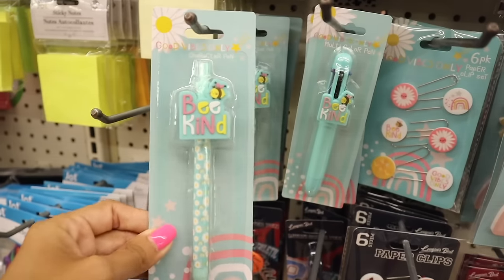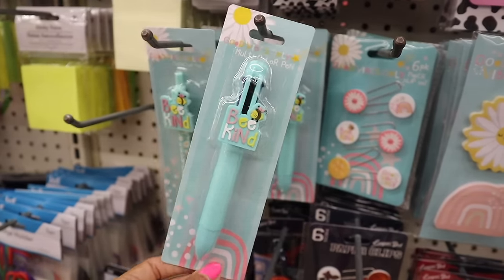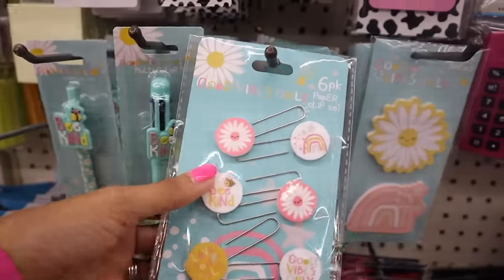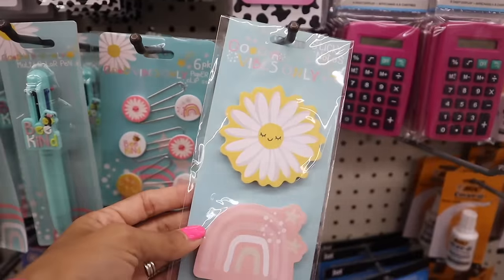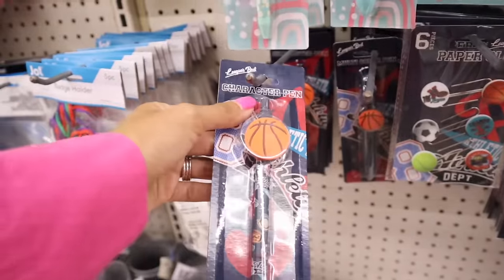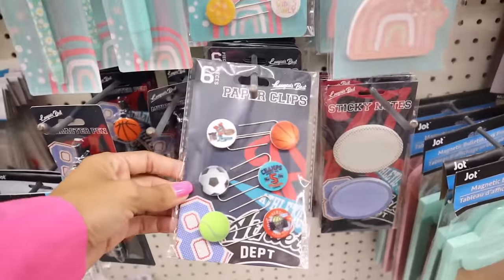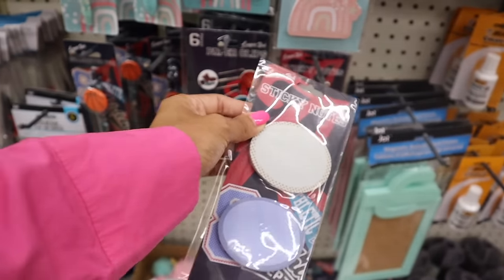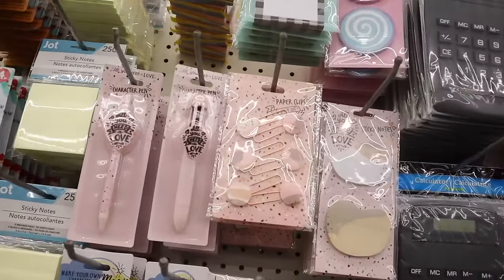All the way down here, this one says 'good vibes only' character pen with flowers. And this one says 'be kind.' The paper clips are being picked up specifically for summertime - it says be kind, there are two flowers, a rainbow with stars. Down here it says 'love yourself,' 'good vibes only.' They also have a sport option with a basketball pencil, different colored pens, paper clips with a basketball, soccer ball, and tennis ball. It says 'university champs.'